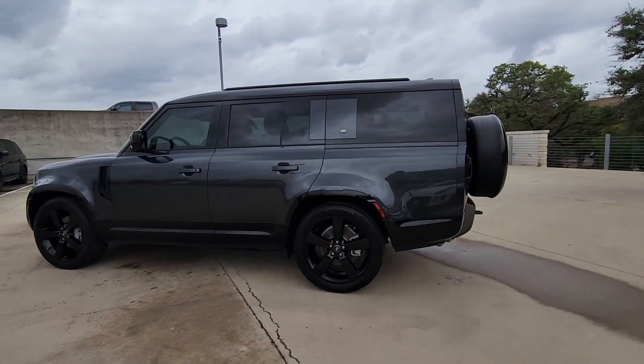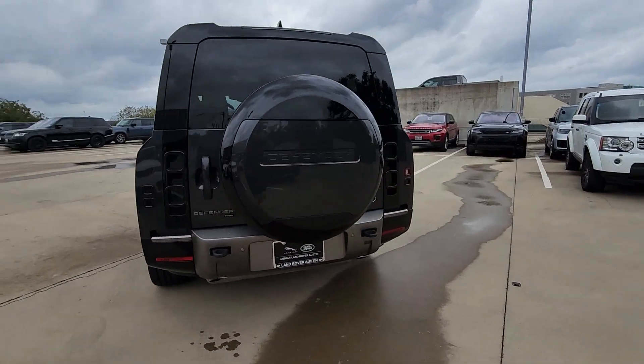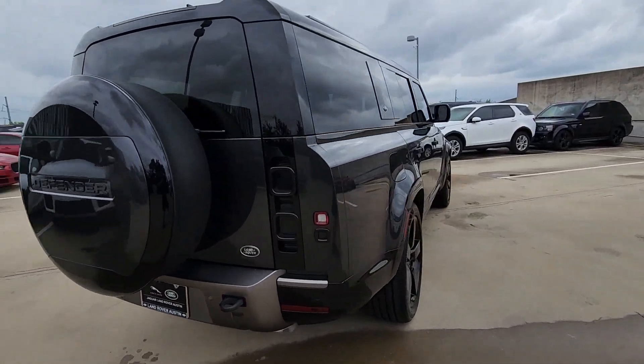You just found the 2023 Land Rover Defender. This vehicle is an outstanding buy with fewer than 10,000 miles on the odometer.